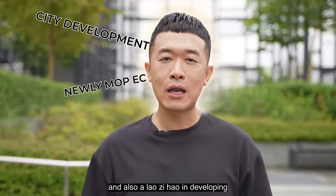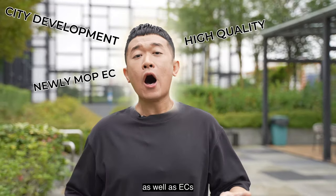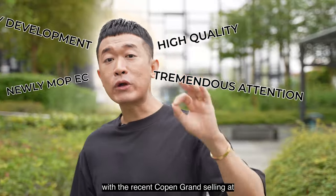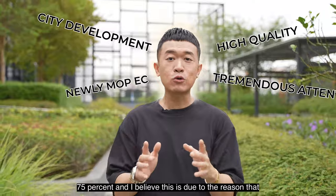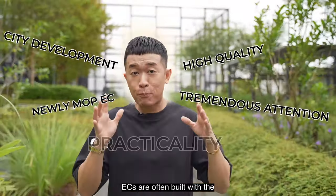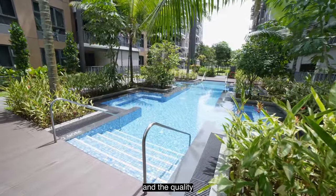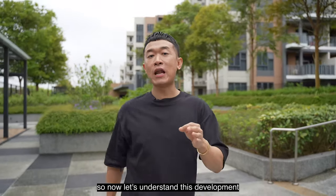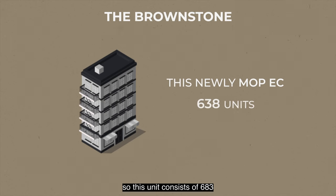This newly MOP-ed EC at Brownstone is developed by City Development Limited, CDL, known for developing high-quality condominiums and ECs. ECs are getting tremendous attention these days, with the recent Copen Grand selling at 75%. I believe this is because ECs are built with the practicality of growing families in mind, and the quality finishes and facilities just make absolute sense.